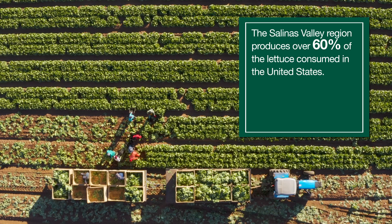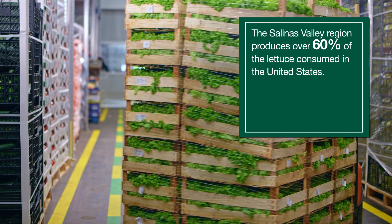The lettuce that comes out of this region supplies well over 60% of all of the lettuce in the United States, but it also has a major role in providing international supply as well.